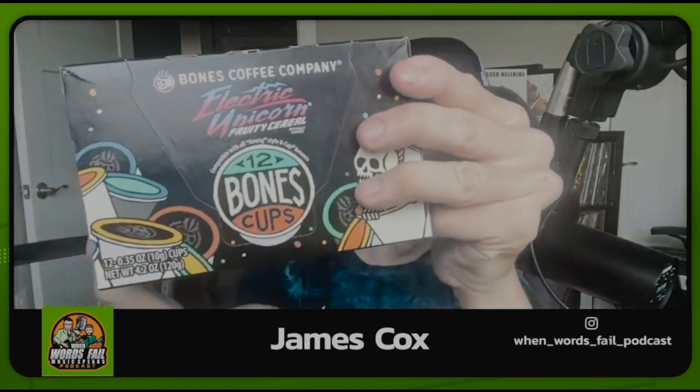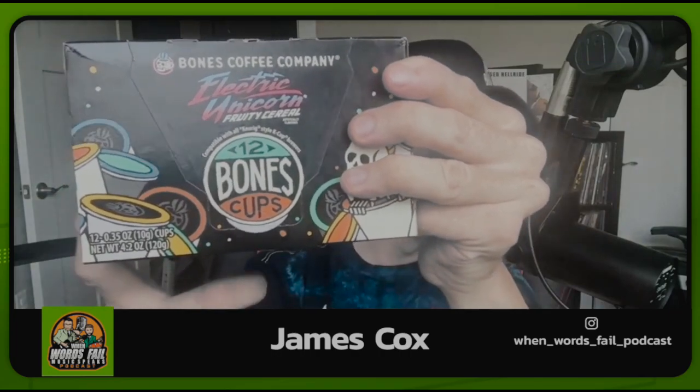Next, if you love cereal, you're going to love this one. I have a feeling this is going to taste like Fruity Pebbles or Froot Loops — one or the other. This is Electric Unicorn. These are all K-Cups; I have a Keurig machine and they each come with 12. I used to order a lot of the same boxes, but I wanted to branch out and get some new flavors. If I like them, I'll definitely order two of each box.